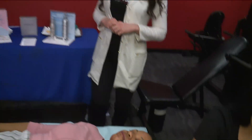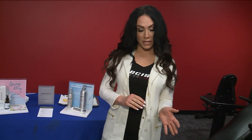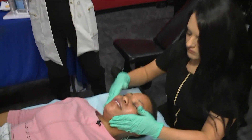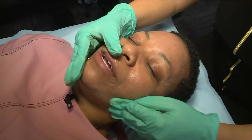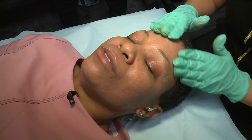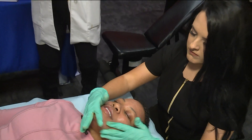Our sunscreen at Precision Fitness and Medical Spa is a 100% pure physical block, which means it uses zinc oxide. Our zinc oxide is micronized and it's also tinted, so it's going to blend perfectly with your skin. You're not going to have that white mask effect, which is irritating and deters a lot of women from using sun protection.